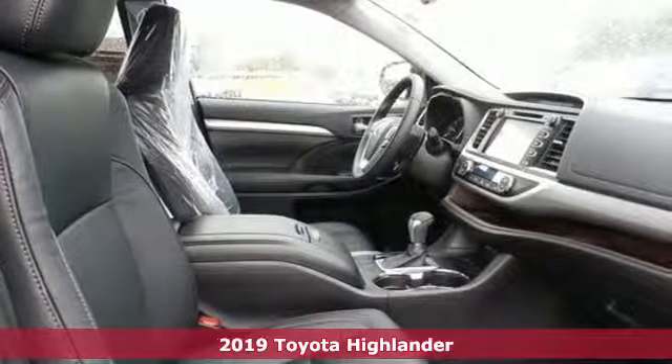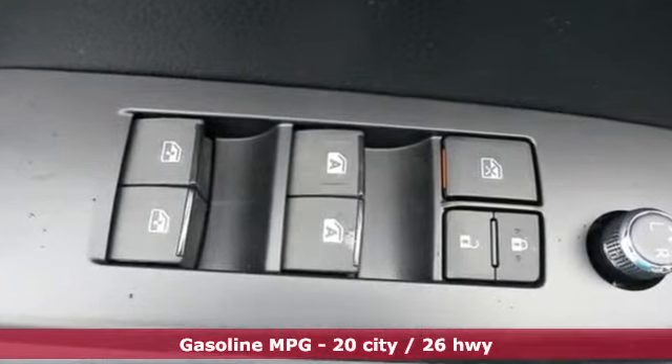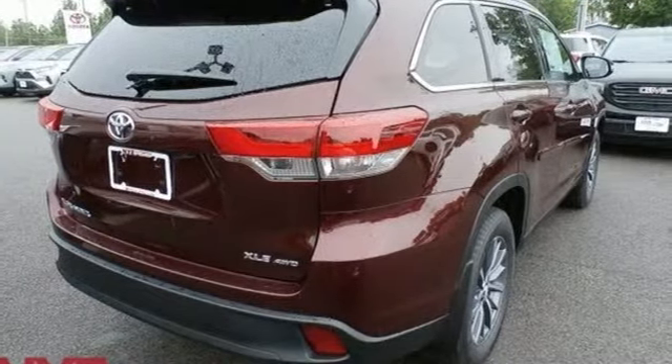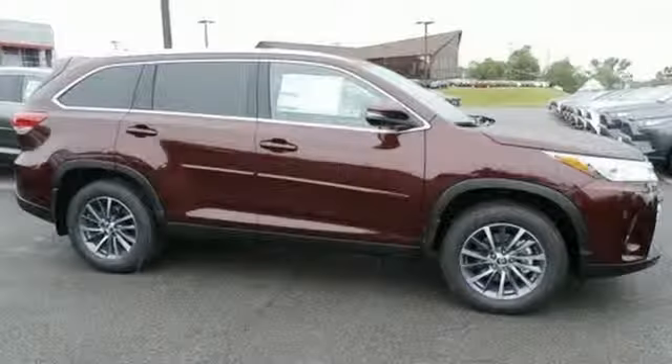It's well equipped with the features you need: streaming audio, power heated mirrors, front heated leather bucket seats, auto dimming rear view mirror, doors and push button start proximity key, dual zone climate control, V6 engine, power sliding and tilting sunroof, gas pressurized shocks, and automatic transmission.